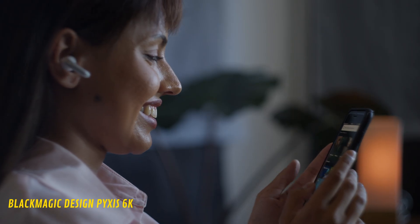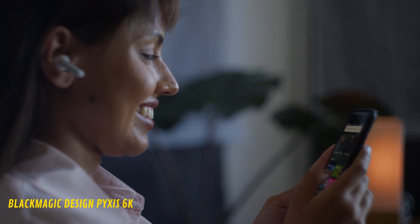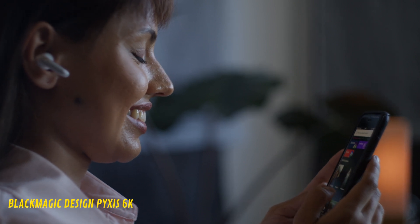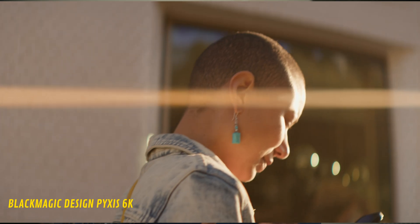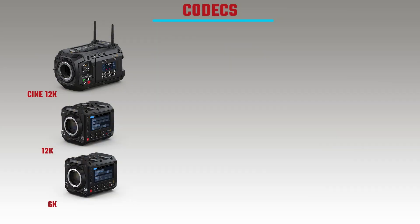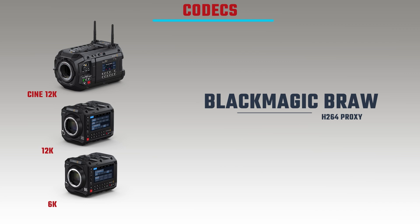Let's talk about codecs and internal recording. Personally, because I record stock video, I love the workflow of recording Blackmagic RAW and having that flexibility when color grading and editing in DaVinci Resolve. But cameras are used in many ways and some people want different options, so let's look at the codec choices for the other cameras on the list.